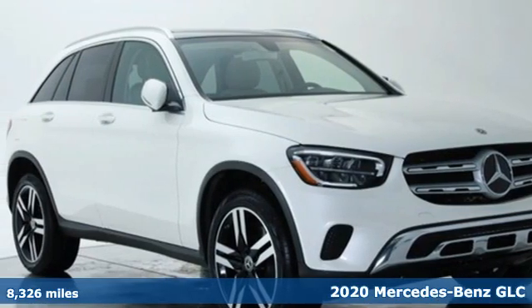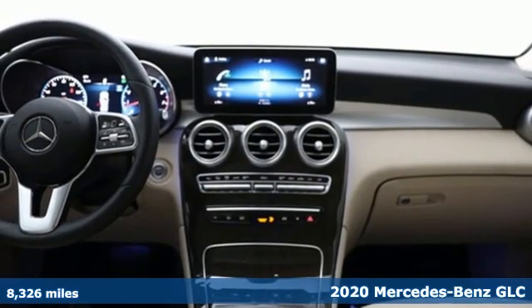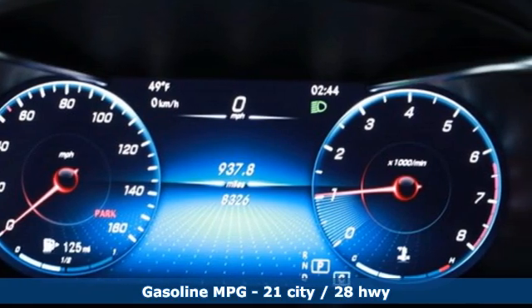Here's a 2020 Mercedes-Benz GLC. The shape ignites your passion for driving, and the engine delivers on that promise. It comes with the features you need and, better yet, want.